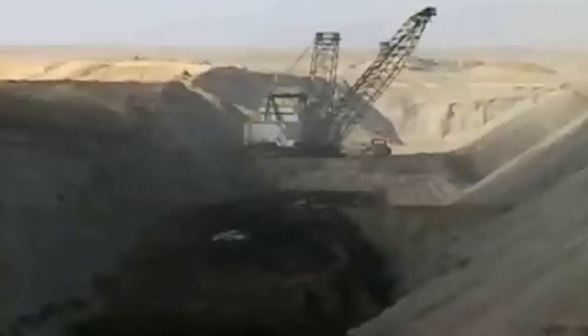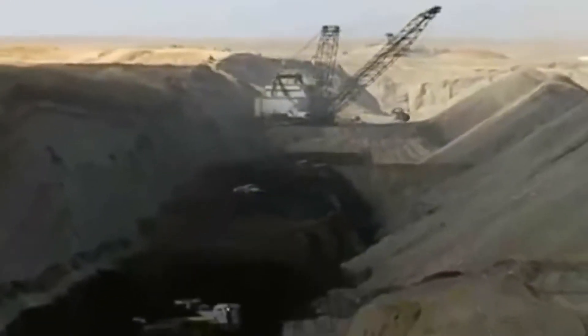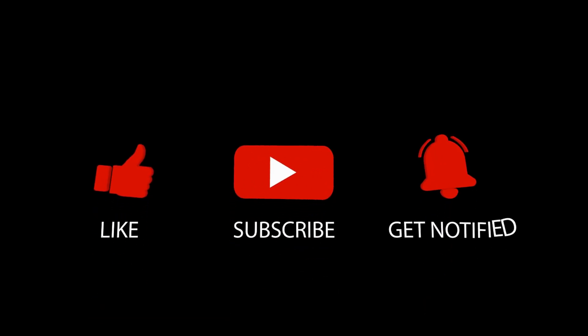Thanks for joining me on this journey into the past. Don't forget to like, share, and subscribe.